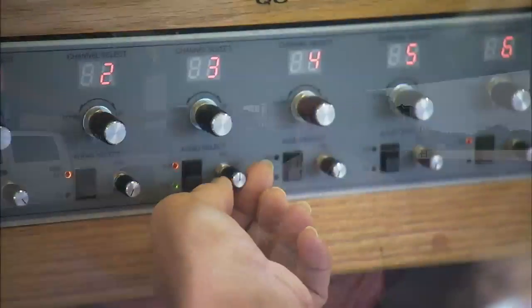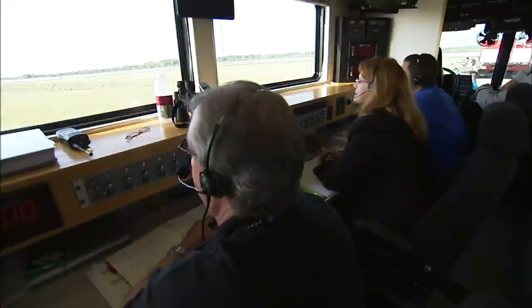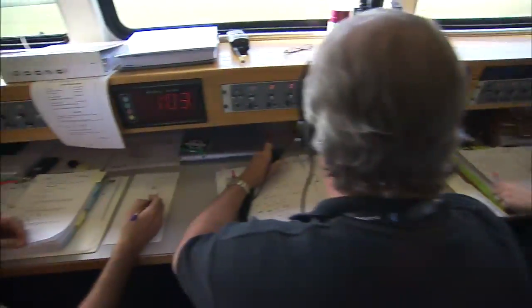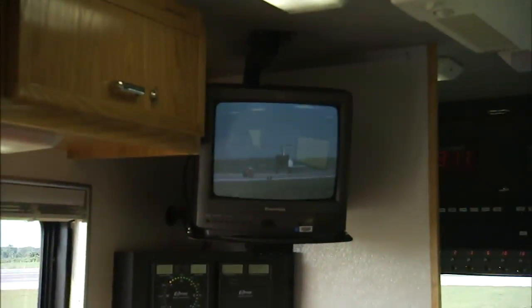They have consoles and some information and all the comm that's needed. You have the NASA convoy commander, USA operations, a safety representative, a quality person, and some support people. That's basically the heart of running the whole operation.